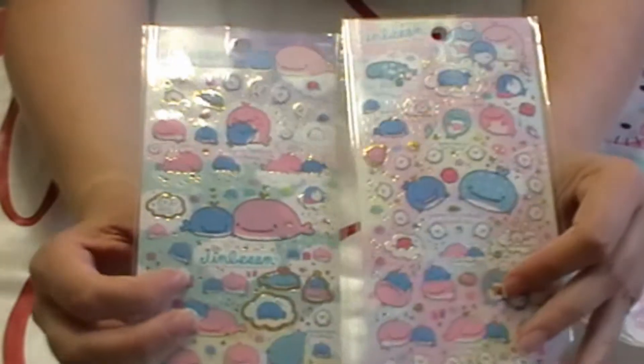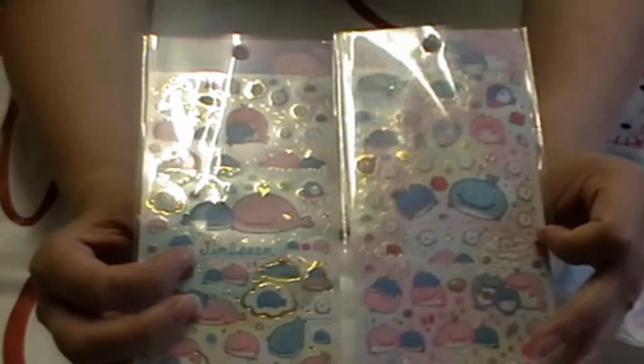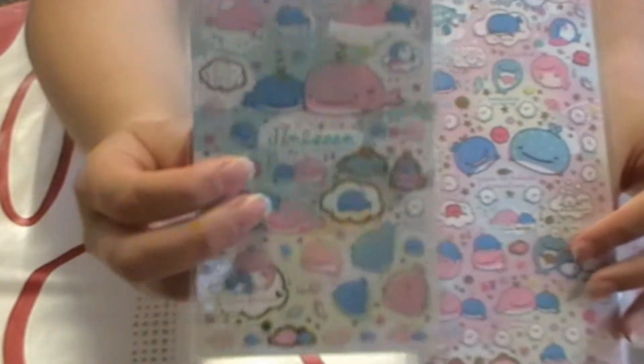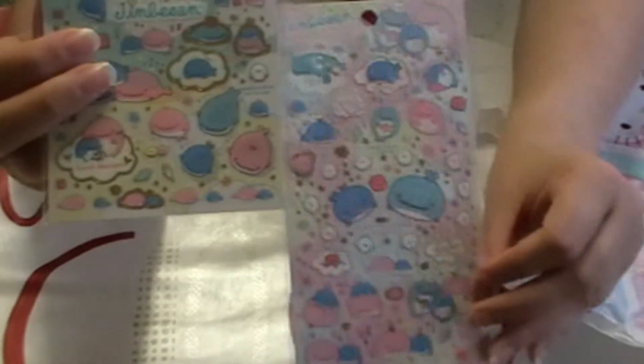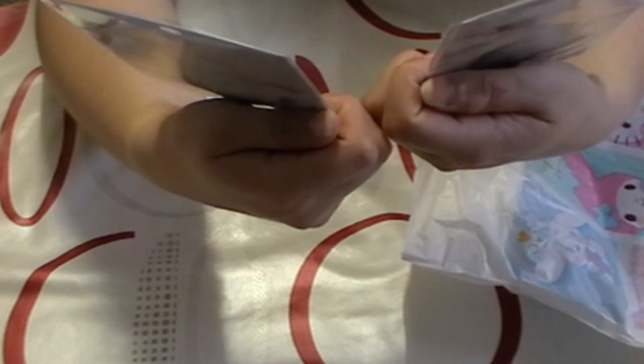I also bought some Jinbeisan stickers — I bought two packets because it was two for five or six dollars, which worked out cheaper, and I liked both sticker sheets. This is the first one, and this is the second one. I do like the cuteness of Jinbeisan — there were some really cute stickers I know I'll use in my journal, so I was like, yeah, I'm getting those.